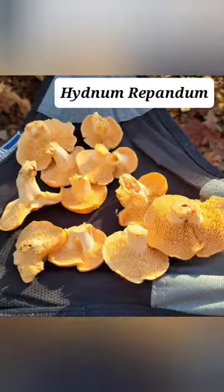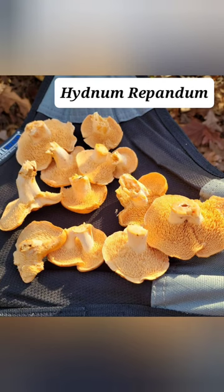It is one of my favorite fall mushrooms. And look at that — it's got teeth instead of gills, so it's very easy to identify. Hydenum repandum is the Latin name for it.